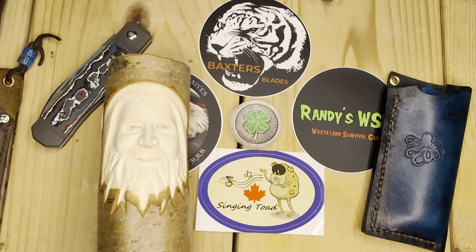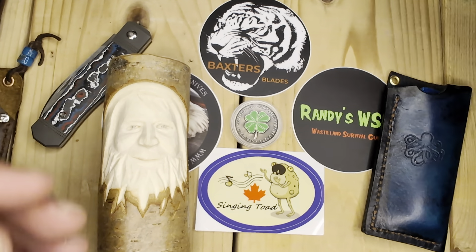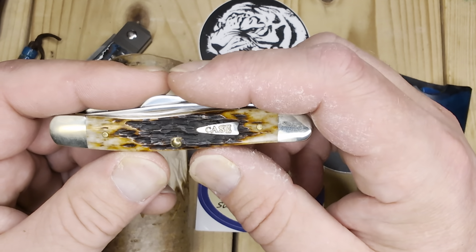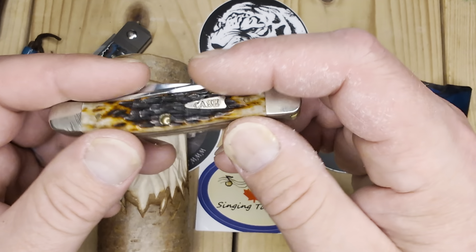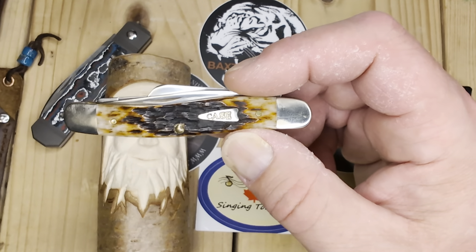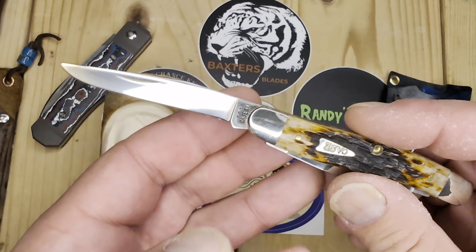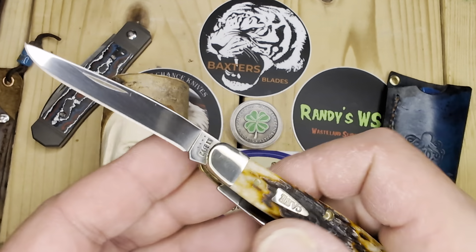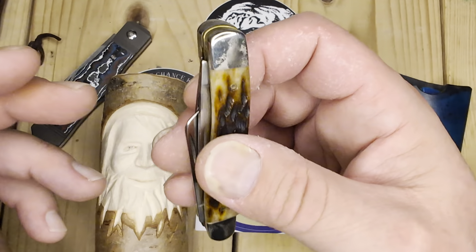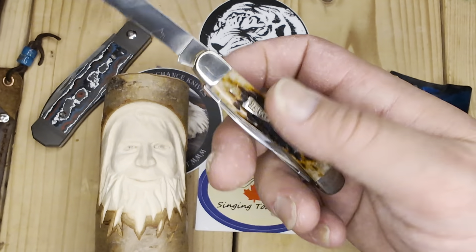A while back out of the blue, I sent him a card for Christmas and some stuff — not much — but out of the blue he sent me this Case Stockman. I believe this is the brown bone — it looks a lot like the amber bone, but I believe it's the brown bone because of the arrowhead shield. I'm comparing it to my amber bone copper lock and it looks a lot like it. This medium Stockman blew my mind when I first got it — it still is blowing my mind. This is the first time anybody has ever gifted a Case knife to me, and this was my first Case medium Stockman.